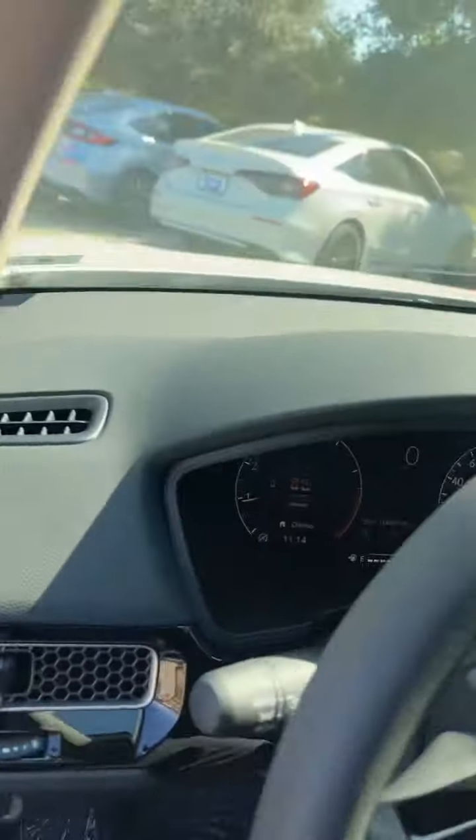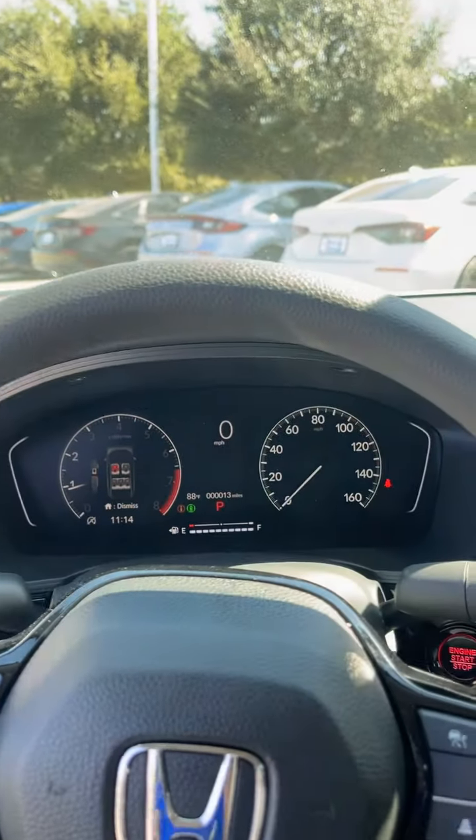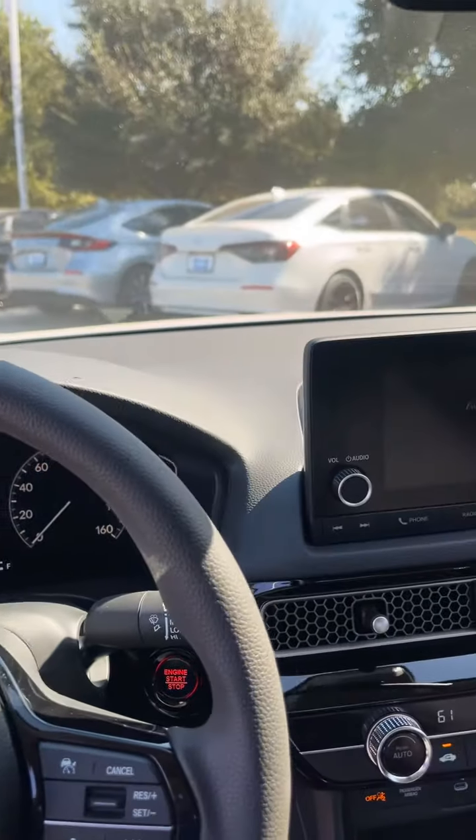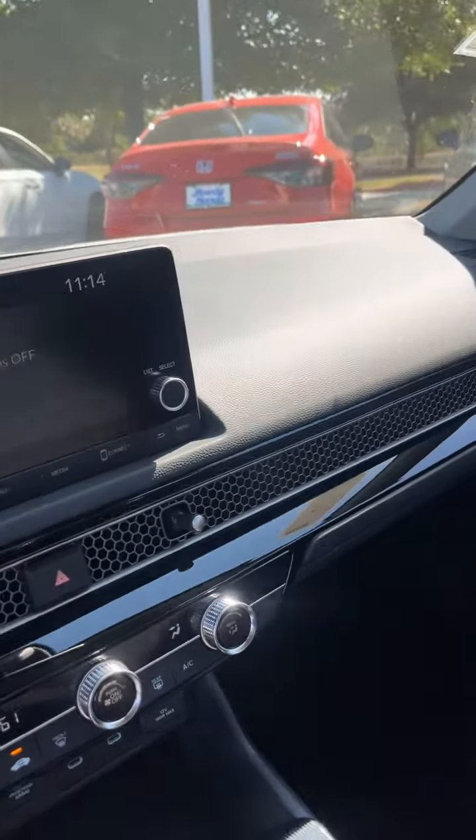Hopping in the cabin, you've got a half digital, half analog dashboard with only 13 miles — this thing hasn't even gone on a test drive yet. You've got the seven-inch display screen with Apple CarPlay, Android Auto, and a bunch of other convenience features.